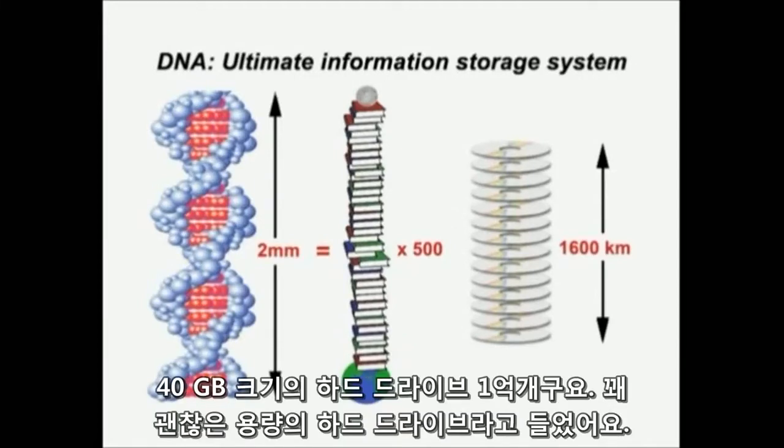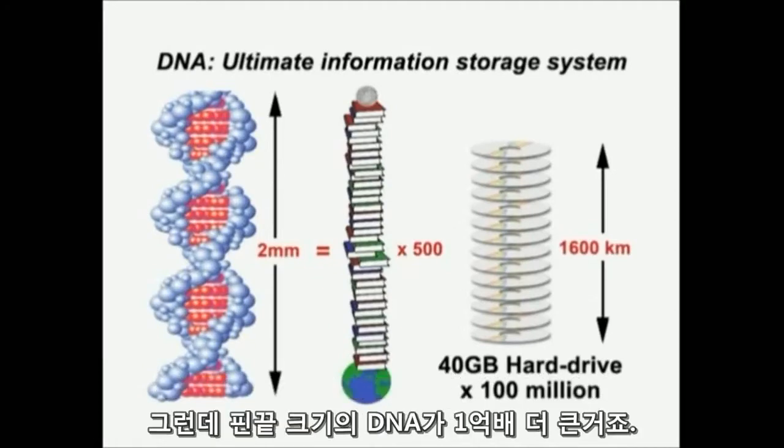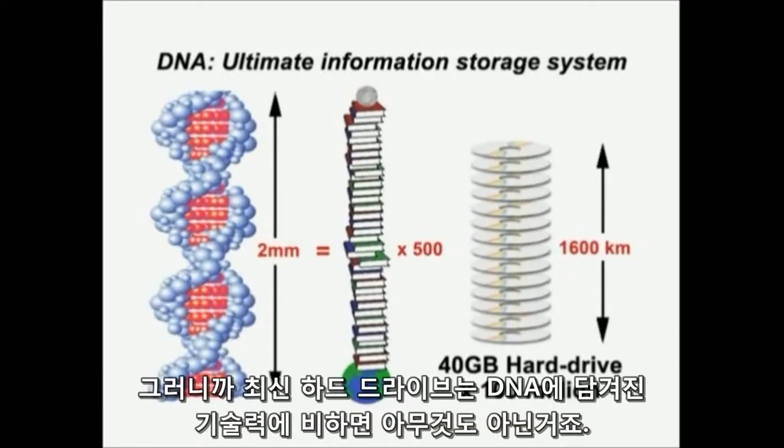Another way of putting it: a 40GB hard drive. It's not a bad hard drive, but in fact a pinhead of DNA is 100 million times better. So you think our multi-gigabyte hard drive is something special — well, God's information technology just leaves it in the dust.